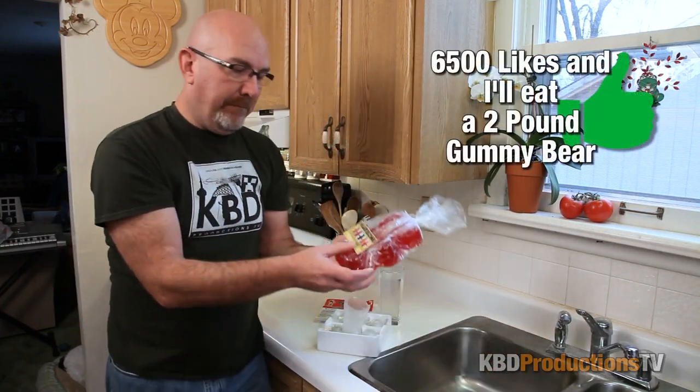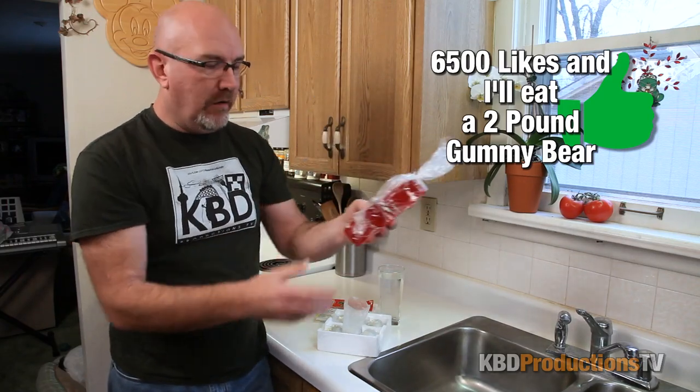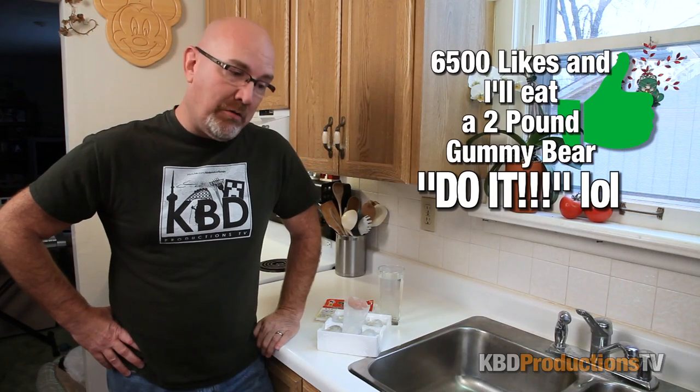While I'm waiting and stalling, Will from Herobom sent me a two pound gummy bear. So if you want to see me eat this gummy bear, we'll attempt a new challenge. Let's go for another 6,500 thumbs up — if you guys can give me 6,500 thumbs up, I will do the two pound gummy bear. Or at least I'll try.